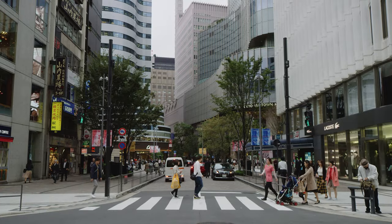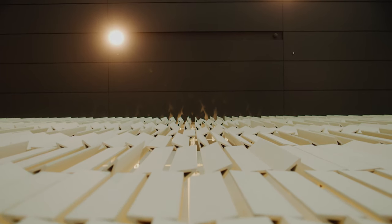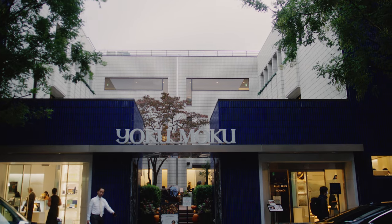By being able to show these Japanese projects and these Japanese buildings to people, we've started to show people that ceramic cladding is an incredibly durable and beautiful way to clad a building.